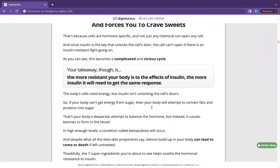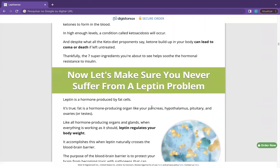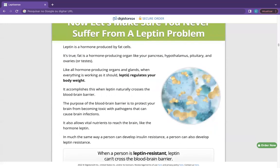And the answer is yes, LeptiSense works. After many laboratory tests, researchers identified that there is a natural formula with concentrated ingredients that provides powerful weight loss and liver support.